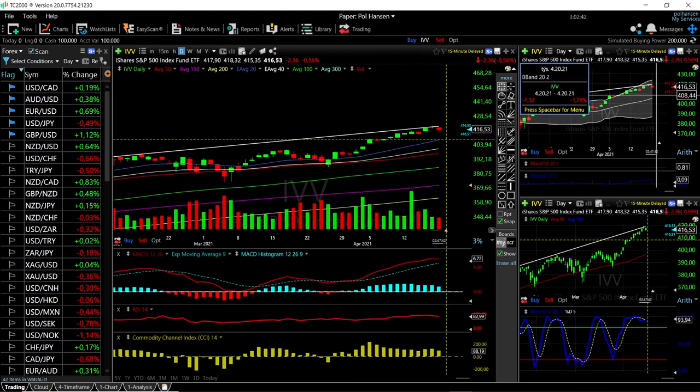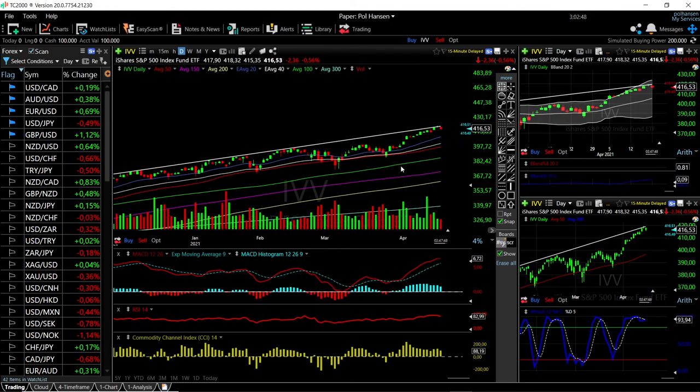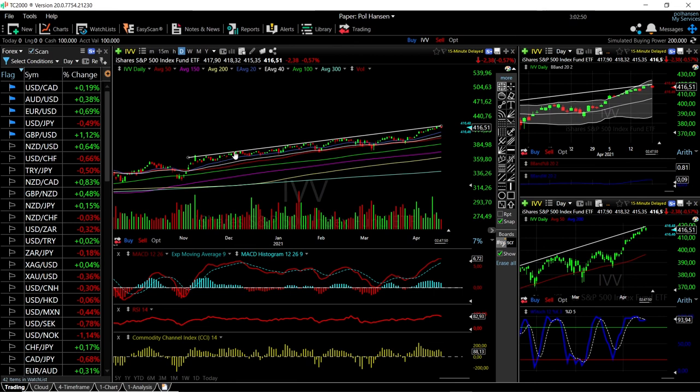A pullback towards the middle is most likely what's going to happen here, and then buyers will come back in and push this to the upside. We are in an uptrend and these pullbacks have basically all been bought into — there's no sign that we are going to drop further than the 50 or even 100 moving average.